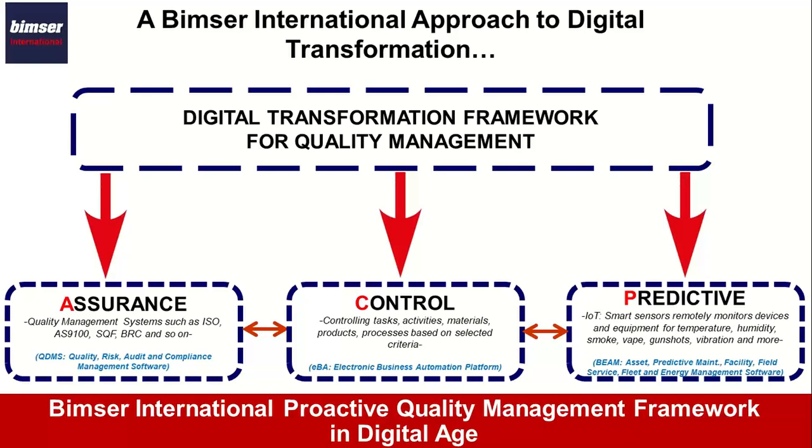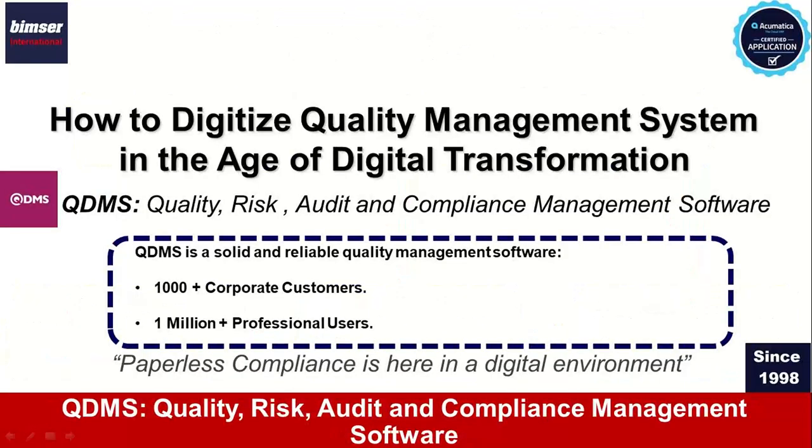Based on our digital transformation framework for quality management, there are three parts. First is assurance — whether you're compliant with ISO, AS9100 in aerospace, or ISO 22000, SQF, or BRC in food and beverage. That basically dictates your quality management system. The second piece is control — having control points in your administrative, manufacturing, and distribution operations, making sure everyone follows your policies, procedures, SOPs, and quality management system. The third is predictor — utilizing smart sensors to be proactive, taking action before anything happens. That is why we created QDMS, our quality risk audit and compliance management software, based on this digital transformation framework.